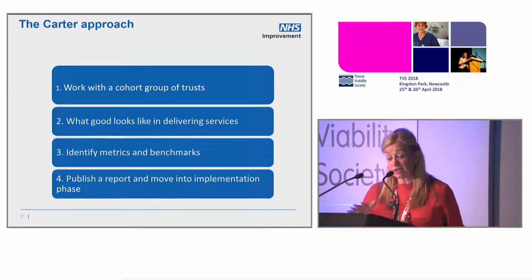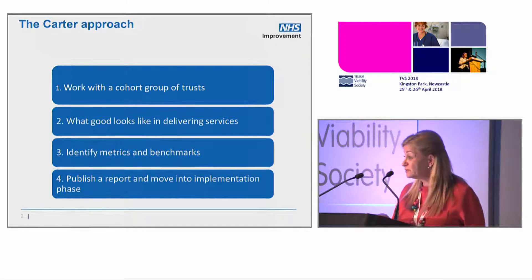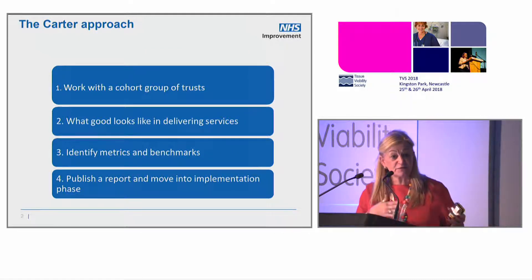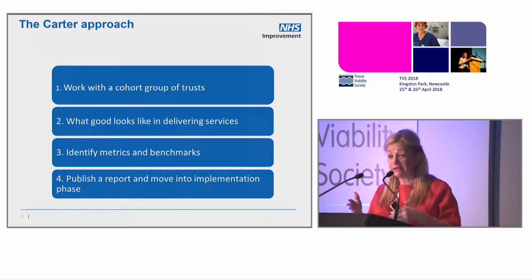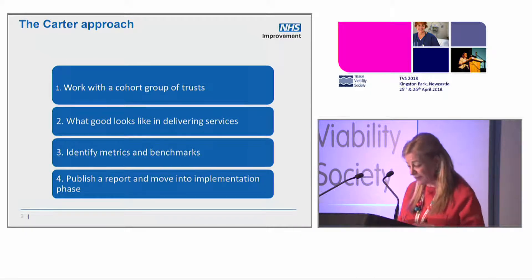We also know that there's variation in mobile technology. Some people are still using paper. How are we going to collect data if you're still using paper? If the technology isn't collecting what we need — healing rates, referrals, all of that — how are we going to improve it?